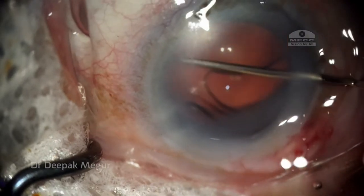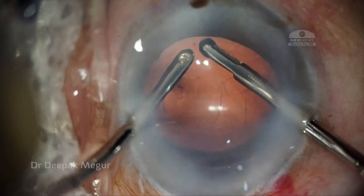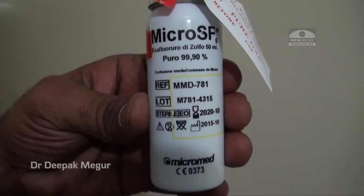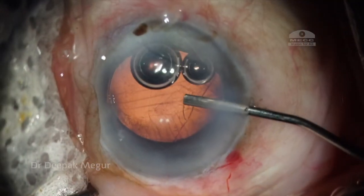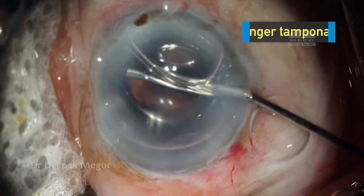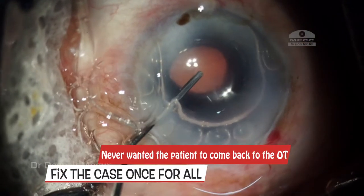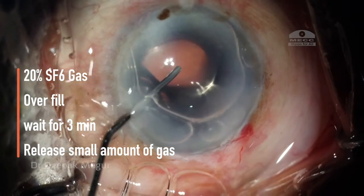The haptic is dialed into the bag. Now I am removing the OVD by gently aspirating it out. At this moment, I make a decision of injecting SF6 gas instead of air, since I was dealing with a huge detachment and thought it was a better bet since it provides a longer tamponade. I wanted to fix this case once and for all and never wanted the patient to come back to the OT.